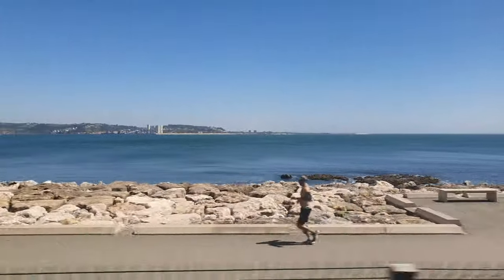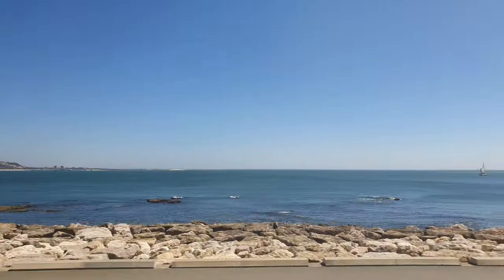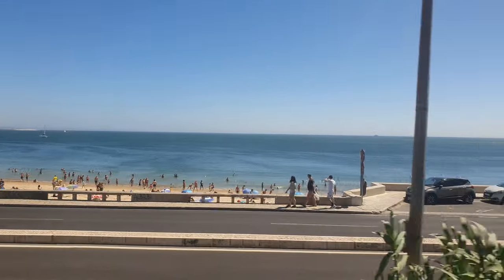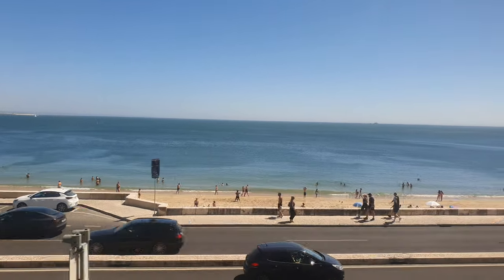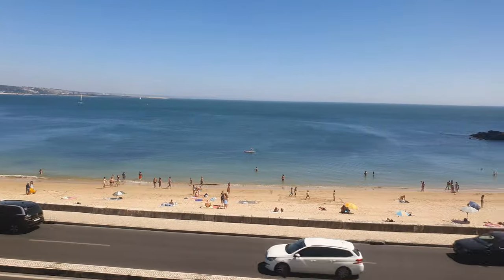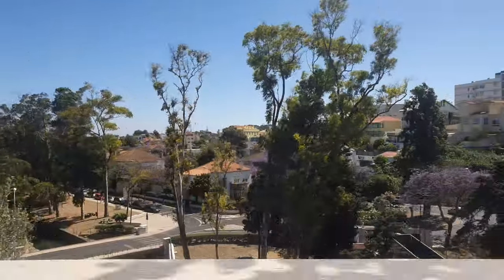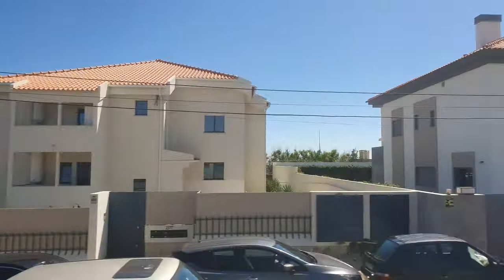The short stretch inland also has its beauty, but the arrival to Cascais is the stunning moment we are all waiting for. I will use this stretch though to continue talking about the line.